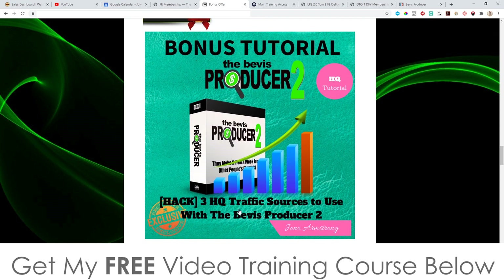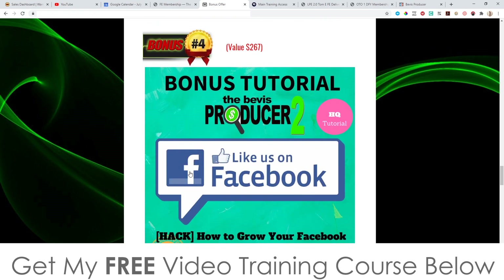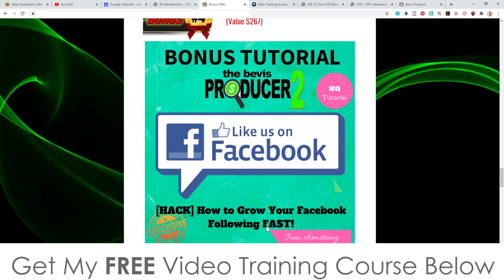Bonus number three: I'm going to give you three high-quality traffic sources to use with The Beavis Producer 2. Bonus number four: I'm going to show you how to grow your Facebook following fast. All of these posts that you are commenting on on other people's Facebooks will also go through to the people following you on Facebook. If you have a big following of like 5,000 people you can crush it and make a lot of money.